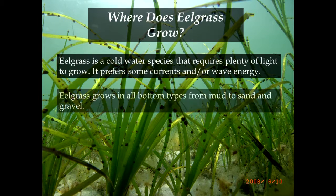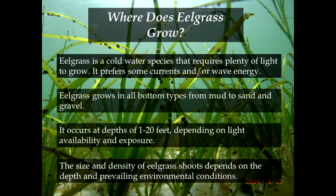Where does eelgrass grow? It's a cold water species that can grow in almost any bottom type — even mud, though we can't plant it in mud. Depth range depends on the amount of light. The size of the plant can vary considerably — it can be six inches tall or six to seven feet tall, depending on where it's growing and what it's exposed to.